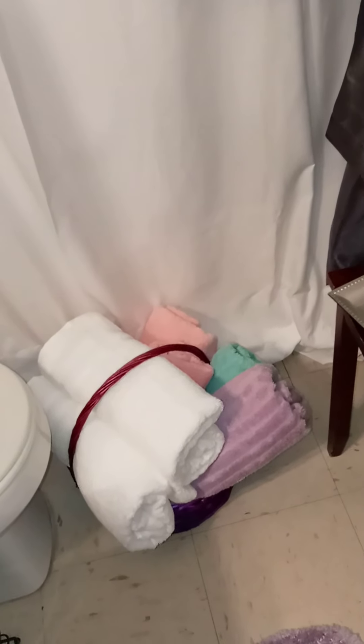I wanted some pops of color in here, so I kept the turquoise towels, the coral towels, and one lavender towel to go with this lavender robe.